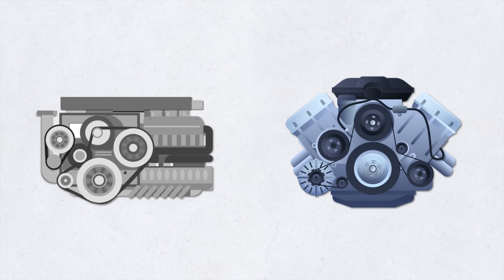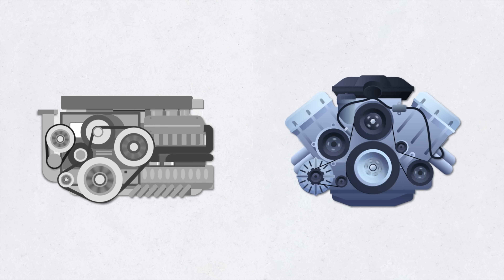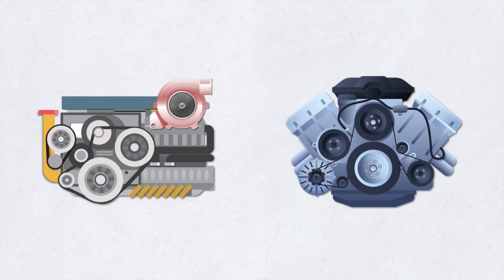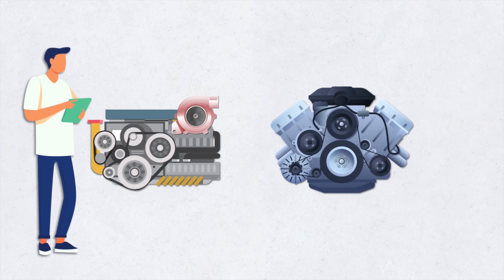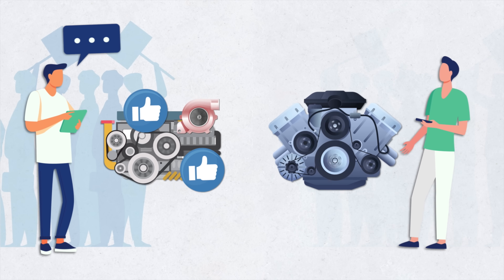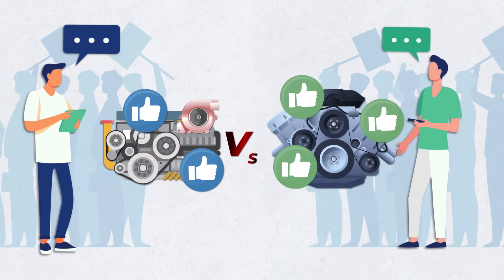If you've seen my video on different engine types, you probably already know the difference between a naturally aspirated four-cylinder engine and a V6 engine. But how does a turbocharged four-cylinder engine compare? This is actually an ongoing debate among car enthusiasts. Some say that a turbocharged four-cylinder is as good, if not better, than a V6. Others say it's not even close and that the V6 wins in every way. So who's right?